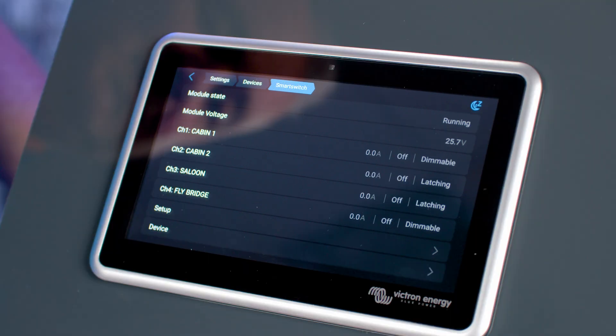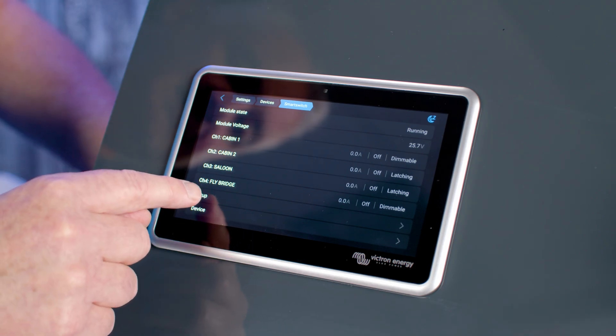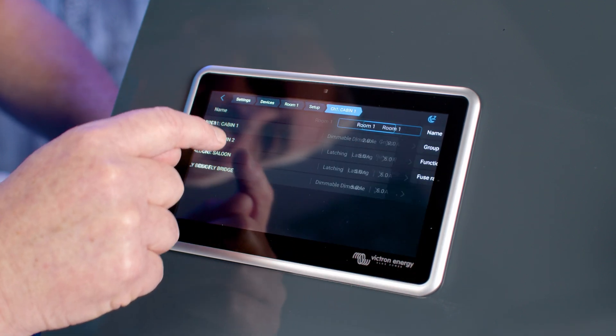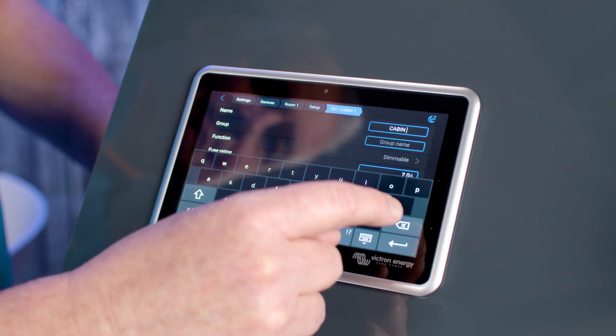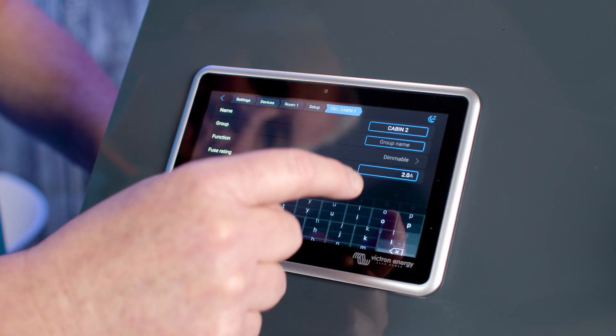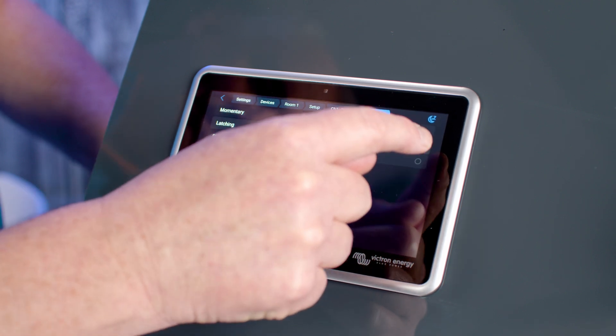Each channel shows its current load, whether the channel is on or off, and the type of switching the channel is set to, which can be latching, momentary or dimming. To set up the module and each channel, select Setup. You can then change the name of the module. Then select Channel 1 and you can give it a name. It can also be assigned a group, which means channels from different modules can be grouped together on one card. You can select the type of switch: momentary, latching or dimming.